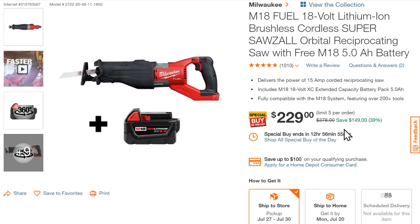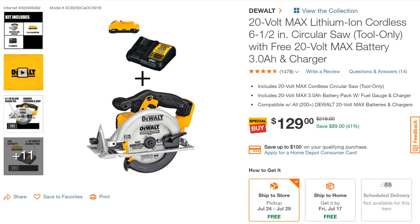Speaking of Milwaukee — the M18 lithium-ion brushless cordless Super Sawzall. This is not the regular Sawzall — it's the cordless Super Sawzall Fuel with a 5.0 Ah XC battery for $229.